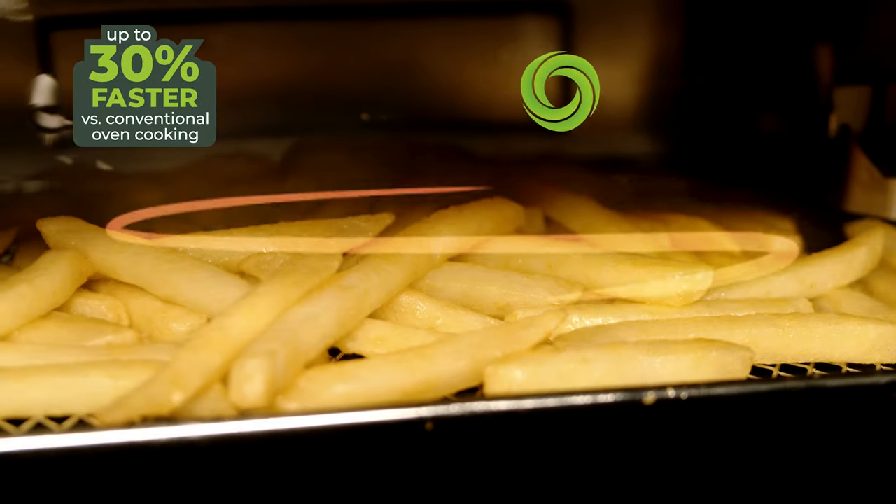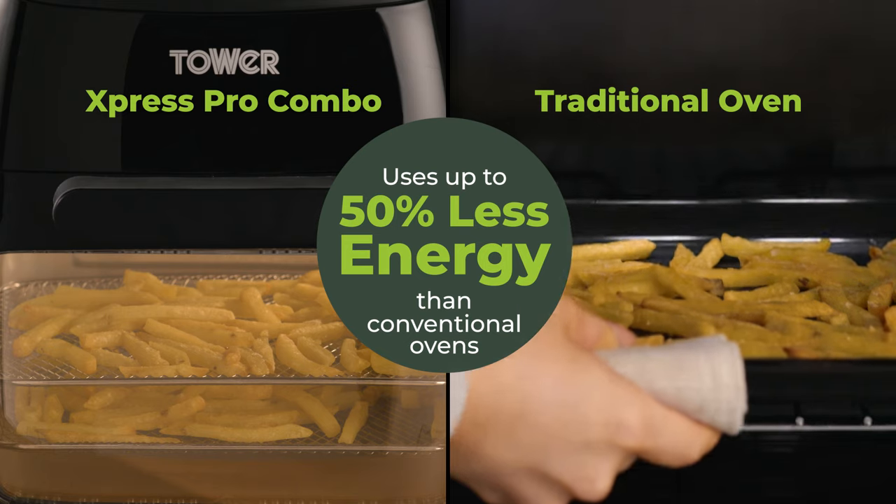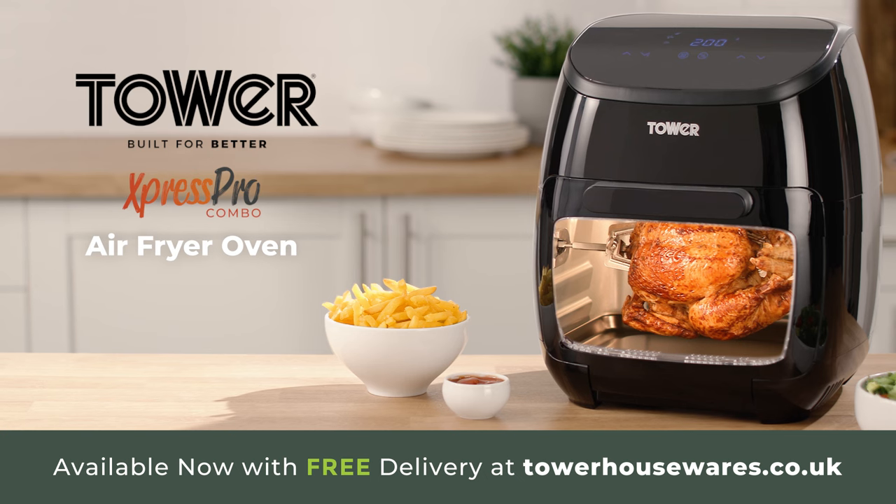Vortex Airwave technology cooks up to 30% faster using little or no oil, whilst using up to 50% less energy. Lose the fat, not the flavour, with the Express Pro Combo.